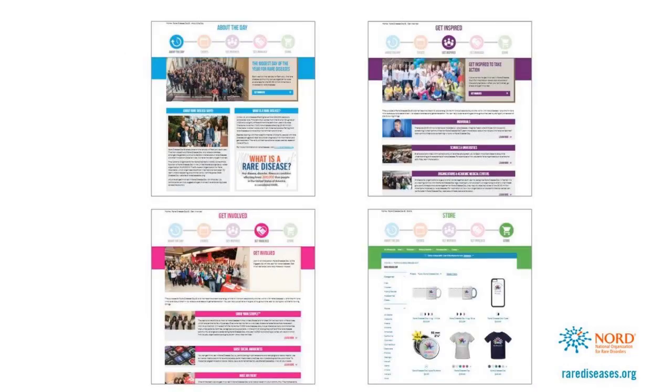The site is now organized by sections, including About the Day, Events, Get Inspired, Get Involved, and a link to the store, which is the only official place to buy official Rare Disease Day merchandise.